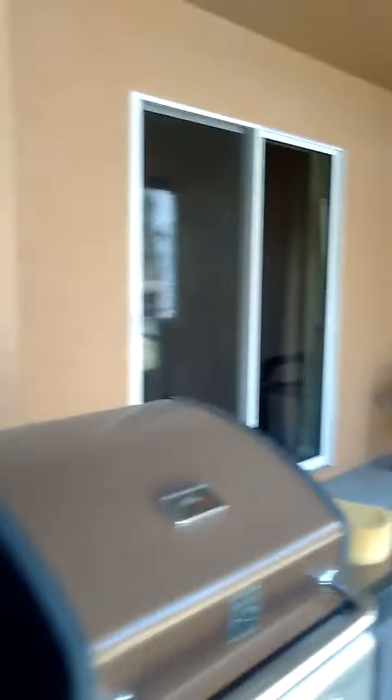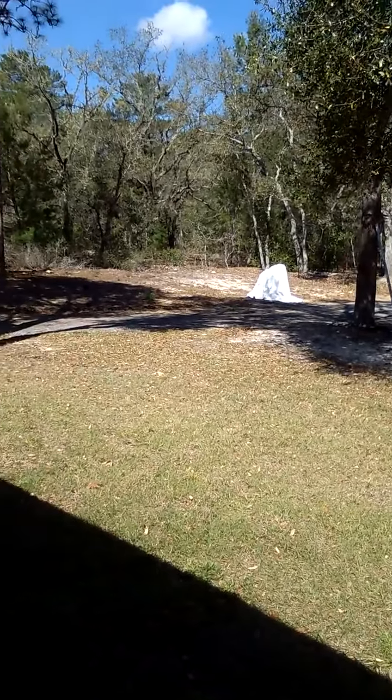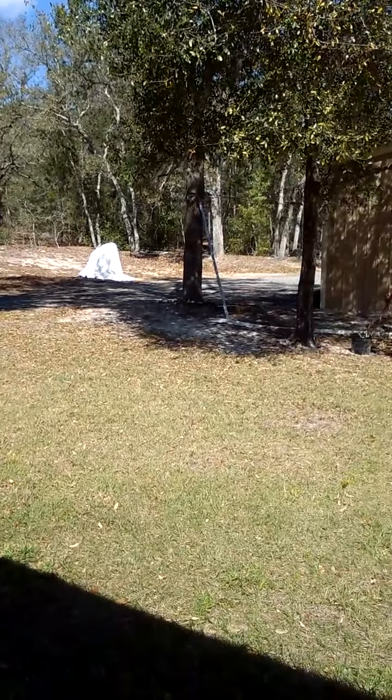They've got their chairs from when they first moved here, and here's the grill — mom's not packing that away yet. They've got their trash cans back here too. That's what's back here so far. We'll be back after these messages and next we'll go inside the house.